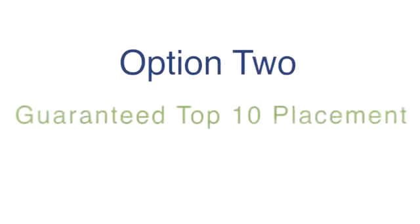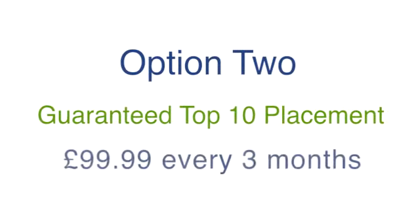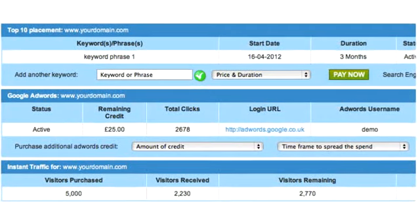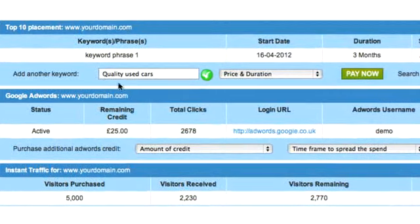Option 2 is Guaranteed Top 10 Placement. For an additional cost of £99.99 every three months, we can guarantee your site Top 10 placement across our network of over 225 search engines. Although these search engines don't include Google, Yahoo or Bing, when combined they will produce an excellent flow of relevant traffic to your site. This will also increase your backlink exposure. Just enter the keyword or phrase you want to drive traffic from and if available, you can purchase it.